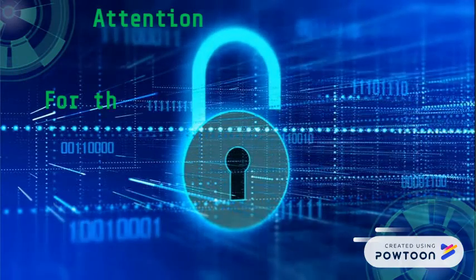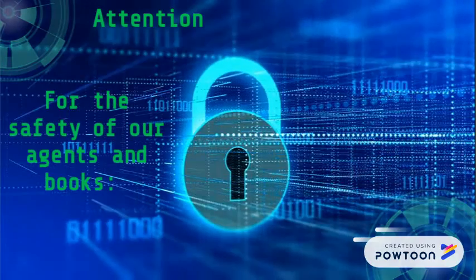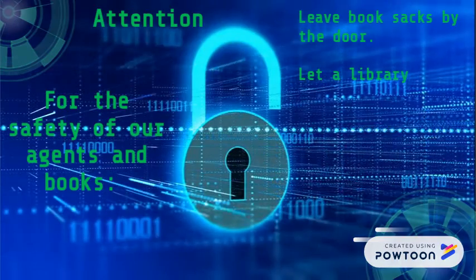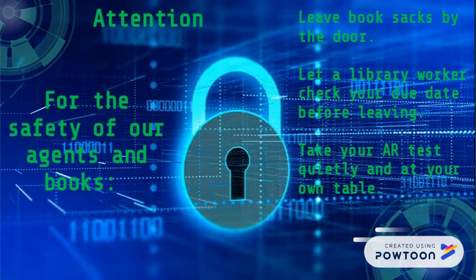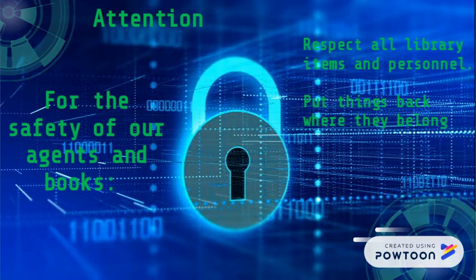Attention: for the safety of your agents and books — leave book sacks by the door. Let a library worker check your due date before leaving. Take your AR test quietly and at your own table. Respect all library items and personnel. Put things back where they belong. No food or drinks without permission.